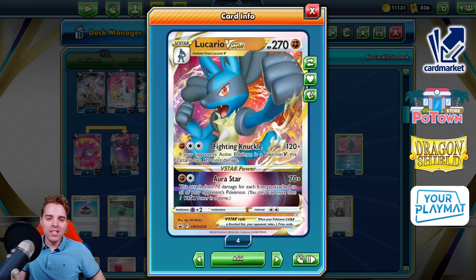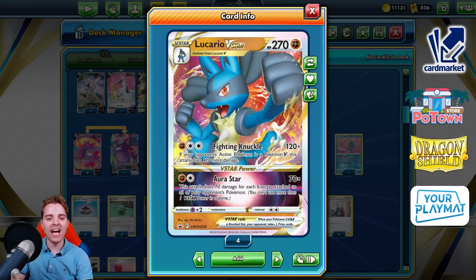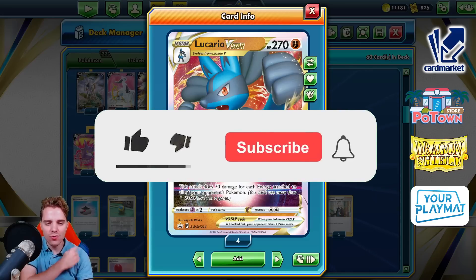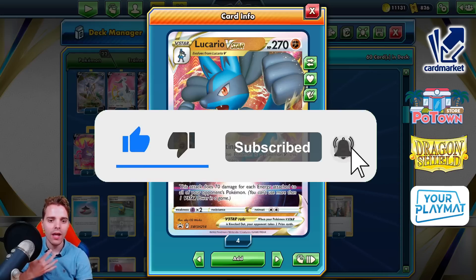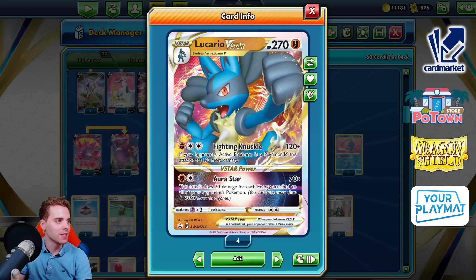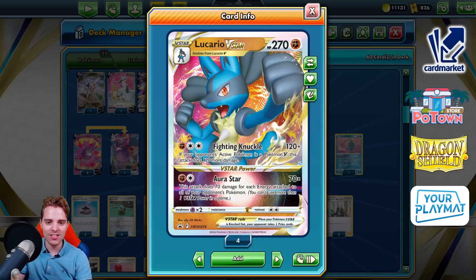What's up YouTube! It's ZAPDOESTCG here and welcome back to our TCG battle video on my channel. Today we're going to be checking out Lucario V-Star that actually won the Joint Veil Regionals — that's going to be fantastic. Be sure to hit that subscribe button; you're going to get daily Pokémon TCG content. Today it is the first place winning list of the Joint Veil Regionals — Pedro Pertussi won that Regionals with Lucario V-Star.